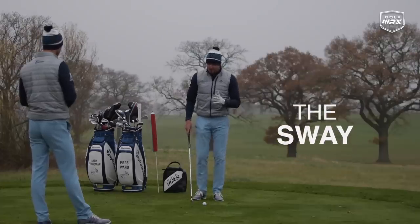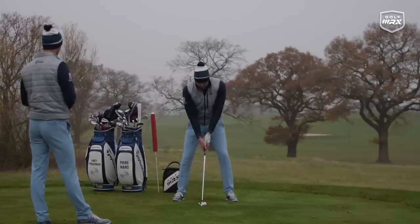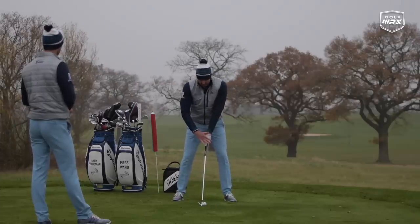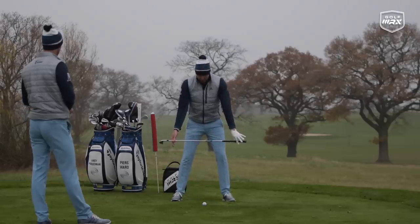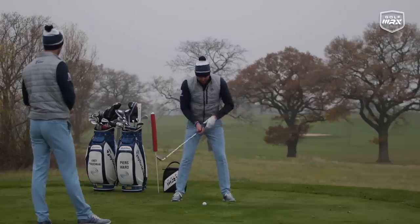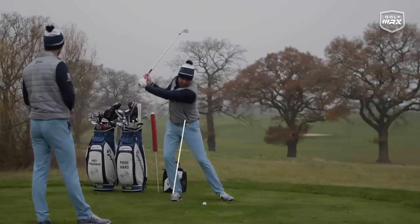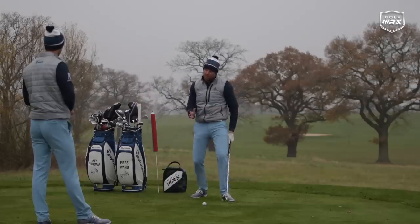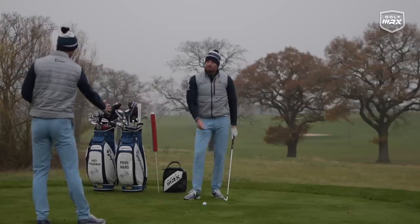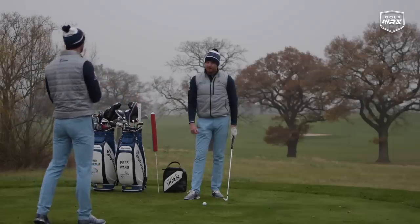The first swing fault is the sway. To understand if you're swaying, get a camera in front of you at the same height as the hands — square on. A sway happens when the lower body excessively moves away from the target through that line on the backswing. As soon as you go through that line it's going to be harder to get the bottom of the swing after the golf ball. The more you move that way, the more that low point moves with you, ultimately creating a lot of inconsistency.